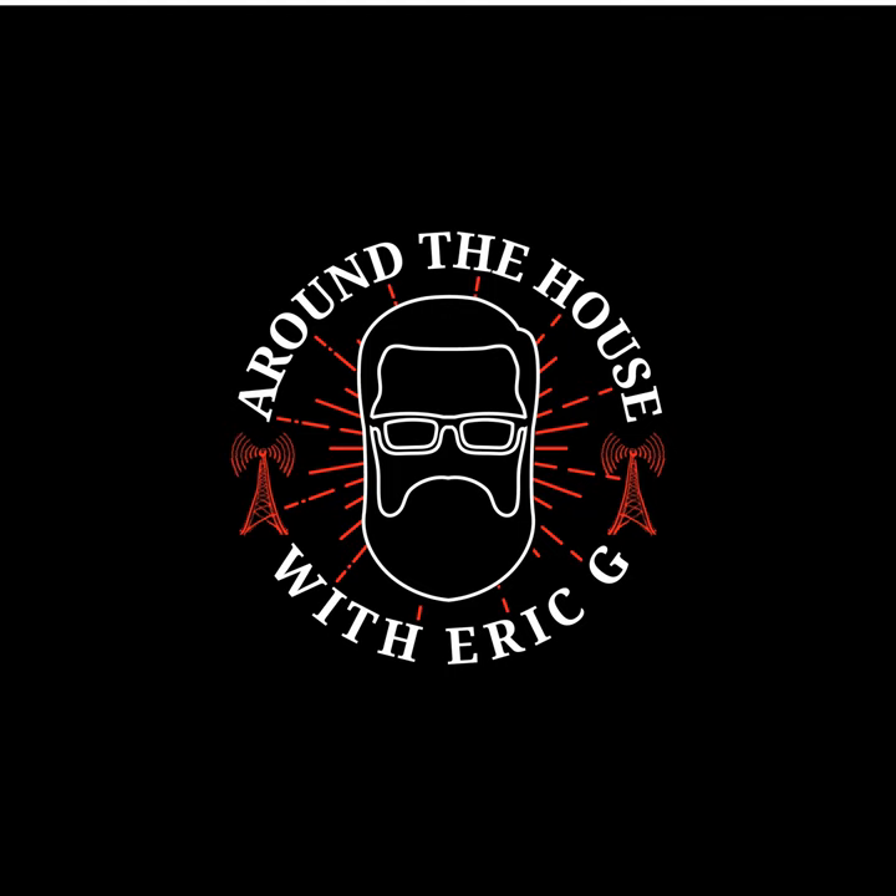Welcome back to Around the House with Eric G — this is where we talk home improvement every Saturday afternoon. This segment is brought to you by Adare Homes, building quality custom homes throughout the Pacific Northwest for 50 years. Find a design center near you at adarehomes.com — CCB number 593. We've had a ton of phone calls today. To call in: 503-417-9595.